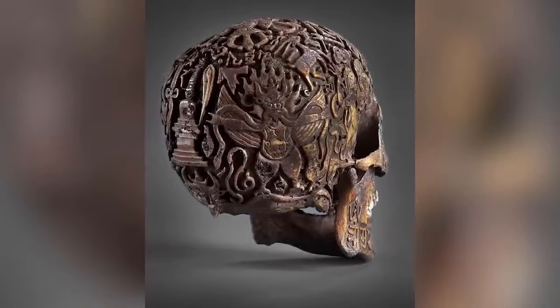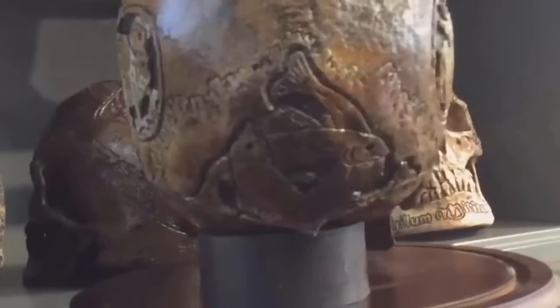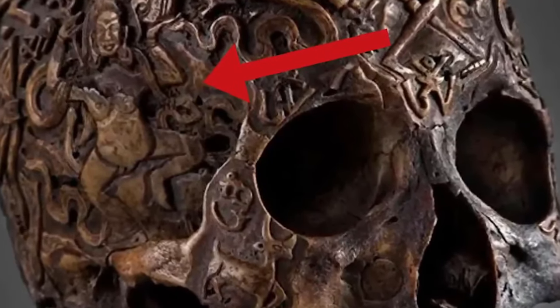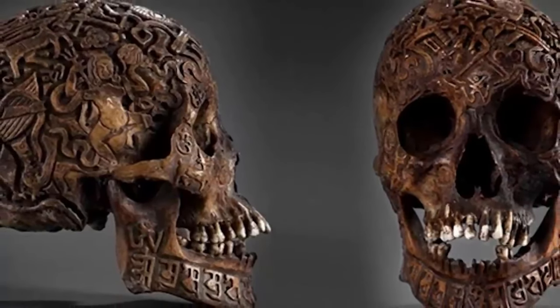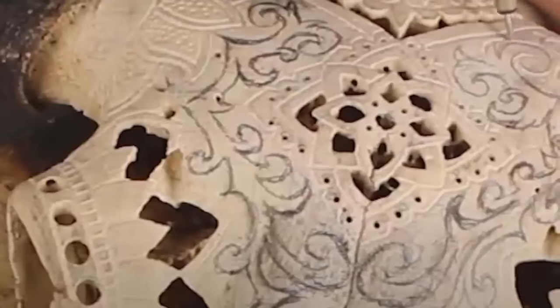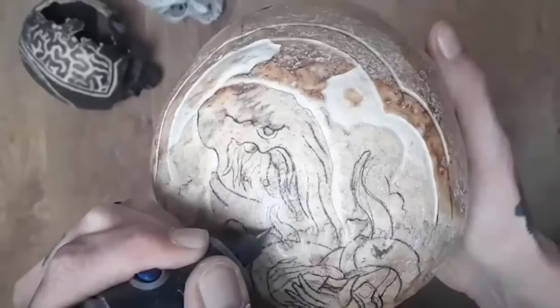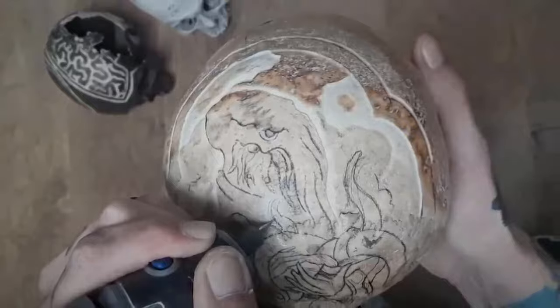There might be something to it, though. The style of the lettering does appear to be Tibetan, even if it can't be fully transcribed. One of the figures on the top of the skull has been identified as Siddhapati, who's seen as a protective deity according to some ancient Buddhist traditions. Skulls aren't easy things to carve and decorate like this, so whoever carved this one went to a lot of time and effort to do so. We wish we knew why.